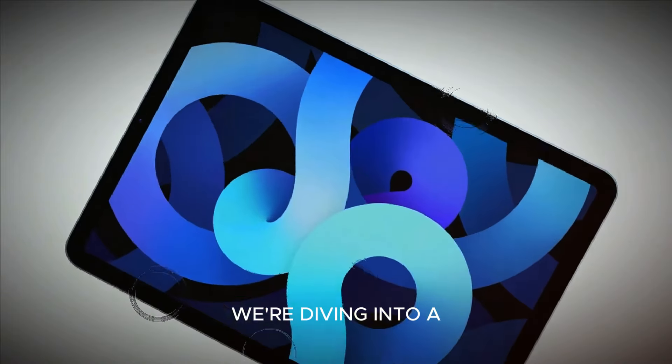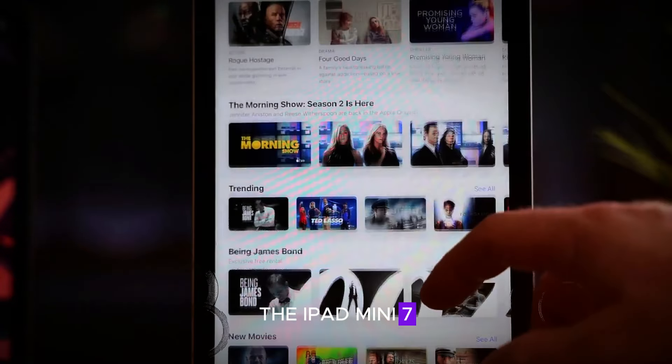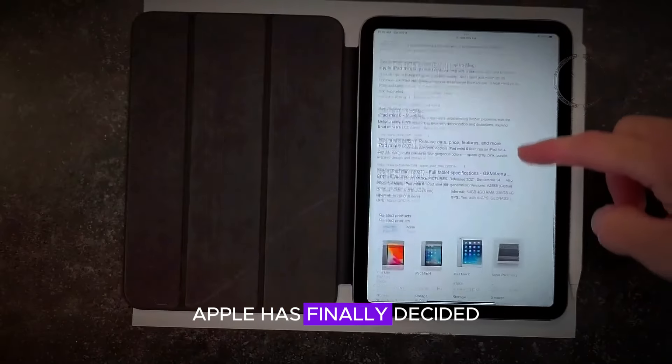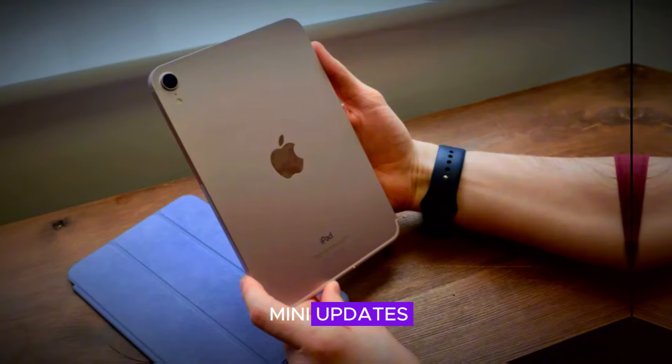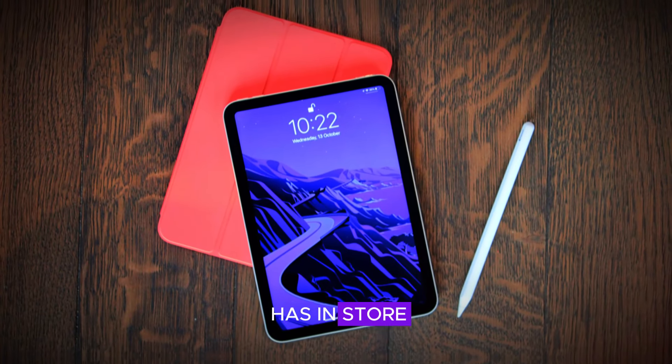Welcome back to our channel. Today we're diving into a satirical breakdown of Apple's latest release, the iPad Mini 7. After three years, Apple has finally decided to give us some mini-updates at a not-so-mini price. Let's take a closer look at what Apple has in store for us this time.